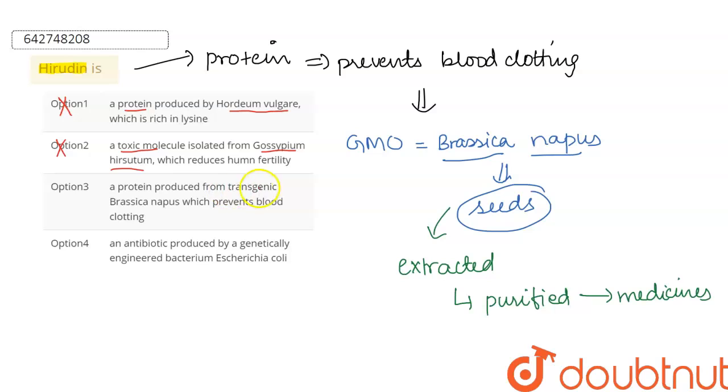Option three: it is a protein produced from transgenic Brassica napus — yes. It is basically a transgenic, that is a genetically modified organism, and this prevents blood clotting, so this option is correct. And fourth: it is produced by a genetically engineered bacteria E. coli — no.